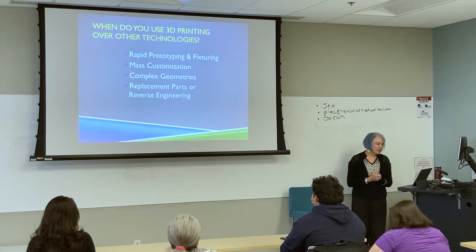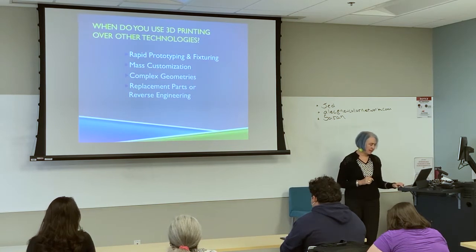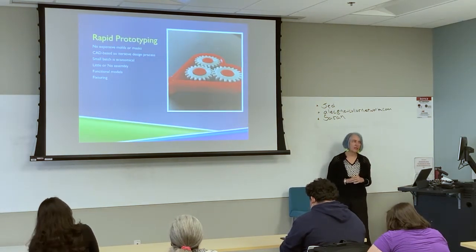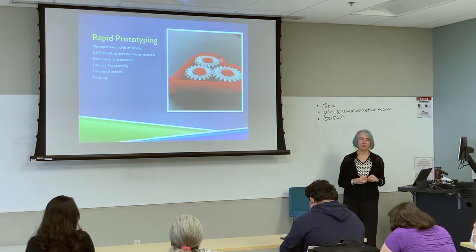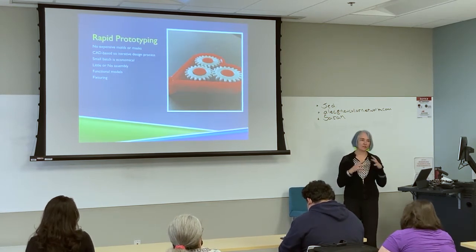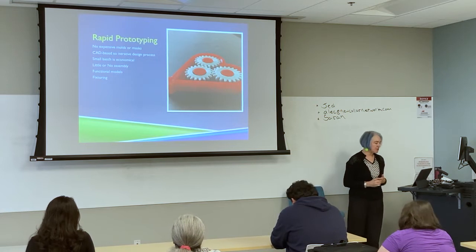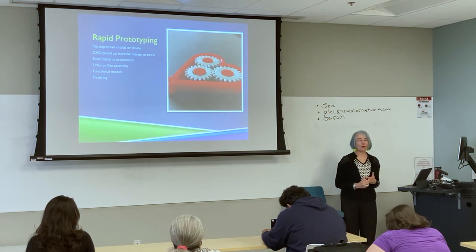The big question is when do you use 3D printing over other technologies? Rapid prototyping is one of the first applications — and 3D printing is so perfect for rapid prototyping. It's faster, it's cheaper, you can do a small batch in a very quick way.